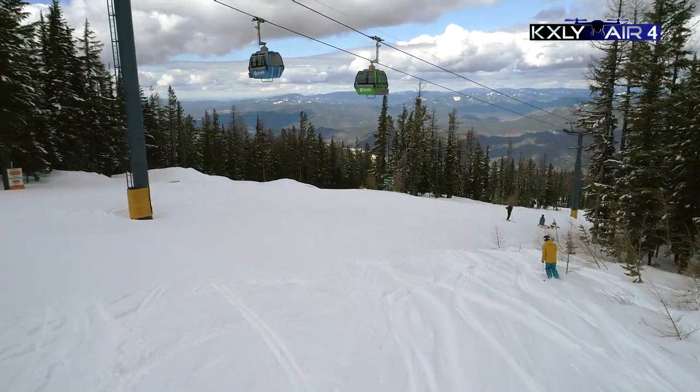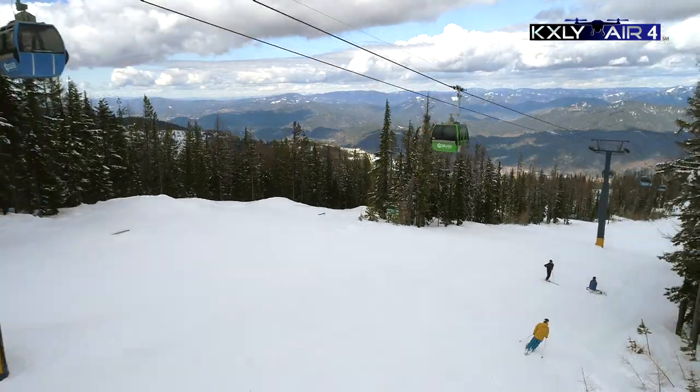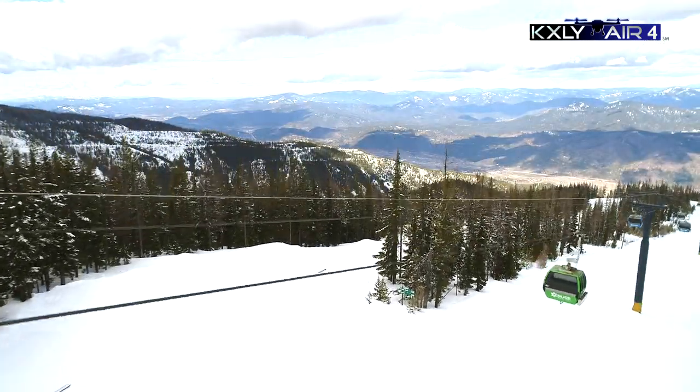Silver Mountain is a four-season resort. We've got a ski area and Tubing Hill we run all winter long and we'll run well into the spring.